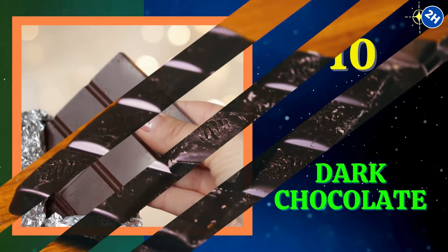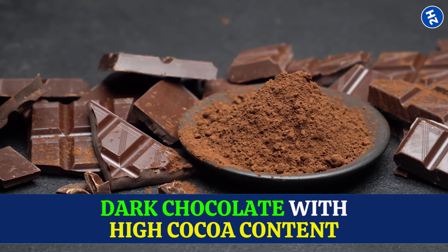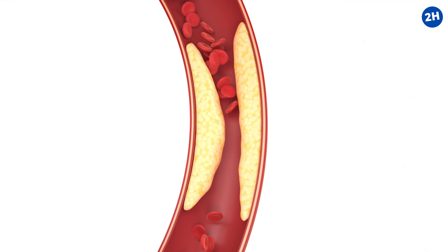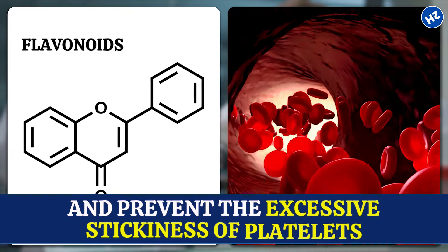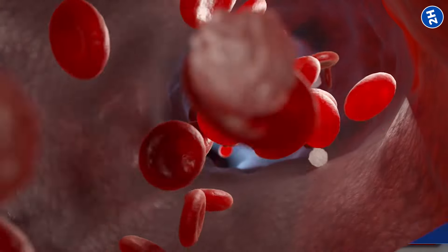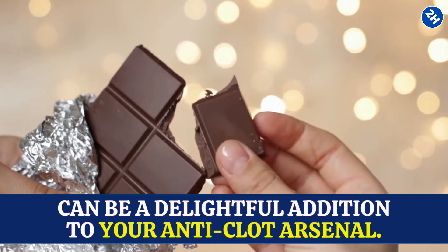Number 10: Dark Chocolate. Let's add a touch of sweetness to our clot-busting lineup with dark chocolate — specifically the good stuff with high cocoa content. It contains flavonoids, similar to those in citrus fruits, that come to the rescue against blood clots. Studies like the one in the journal Scientific Reports have shown that these flavonoids help improve blood flow and prevent the excessive stickiness of platelets. Dark chocolate also boosts nitric oxide levels in your blood vessels, promoting relaxation and making it tougher for clots to form. A small piece a few times a week can be a delightful addition to your anti-clot arsenal.